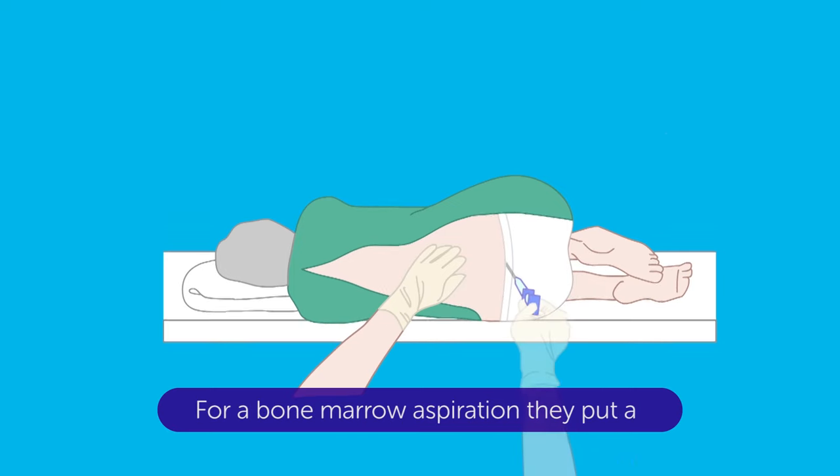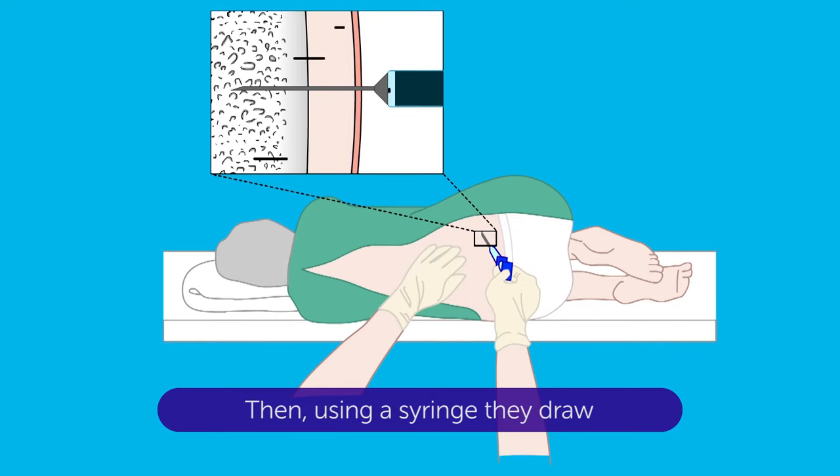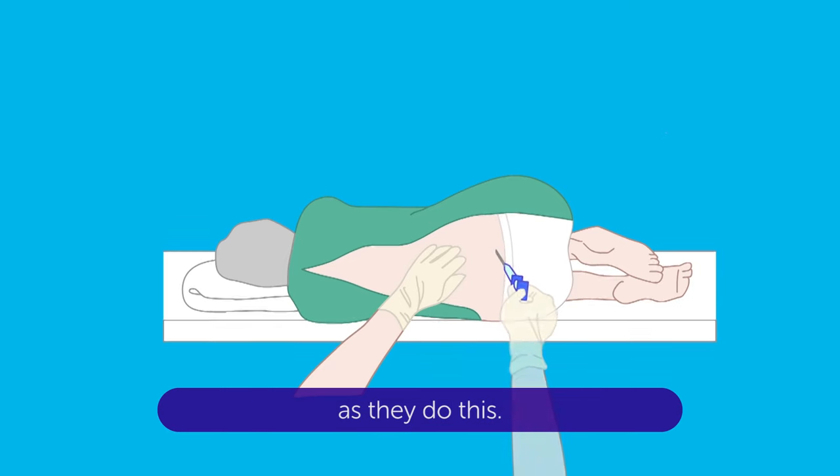For a bone marrow aspiration, they put a needle through your skin and into your bone. Then, using a syringe, they draw out some liquid bone marrow. You may feel a pulling sensation as they do this.